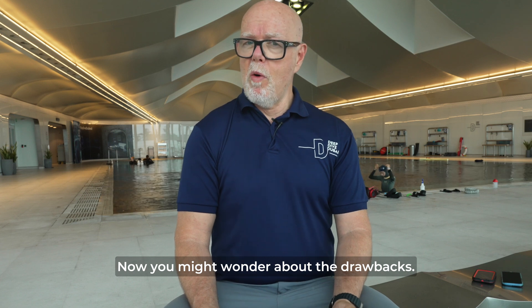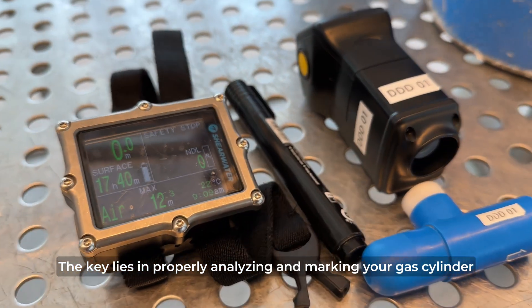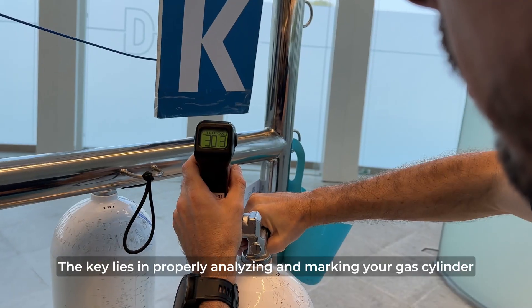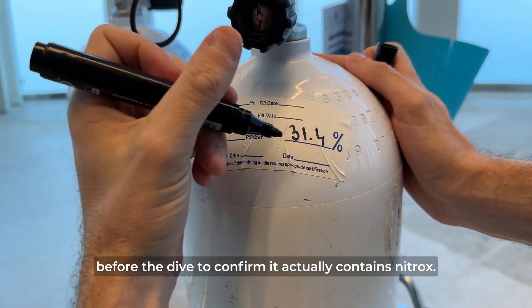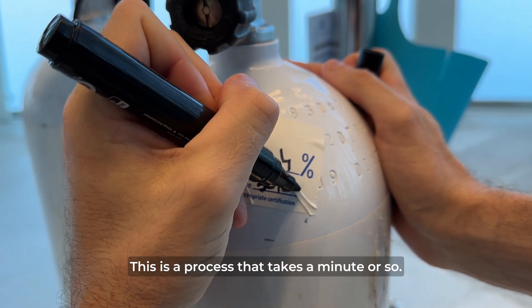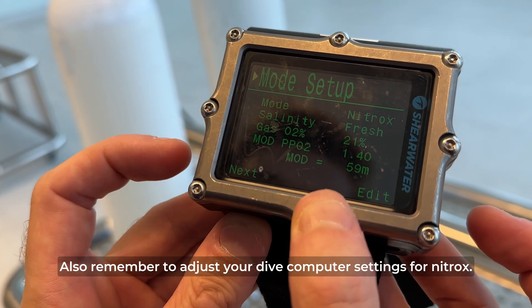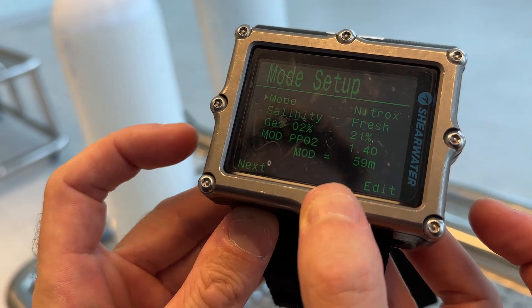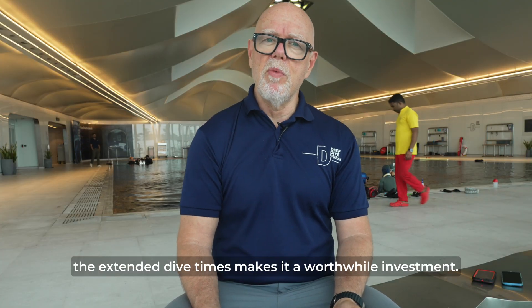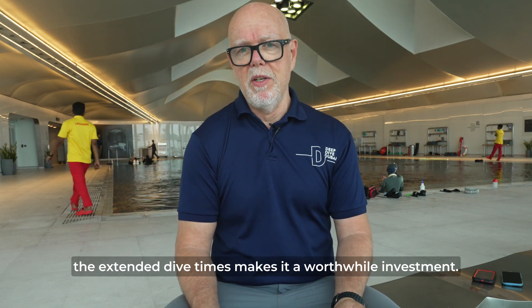Now you might wonder about the drawbacks. Frankly, there are hardly any. The key lies in properly analyzing and marking your gas cylinder before the dive to confirm it actually contains nitrox — a process that takes a minute or so. Also remember to adjust your dive computer settings for nitrox. While nitrox can be slightly more costly than normal air in some regions, the extended dive times make it a worthwhile investment.